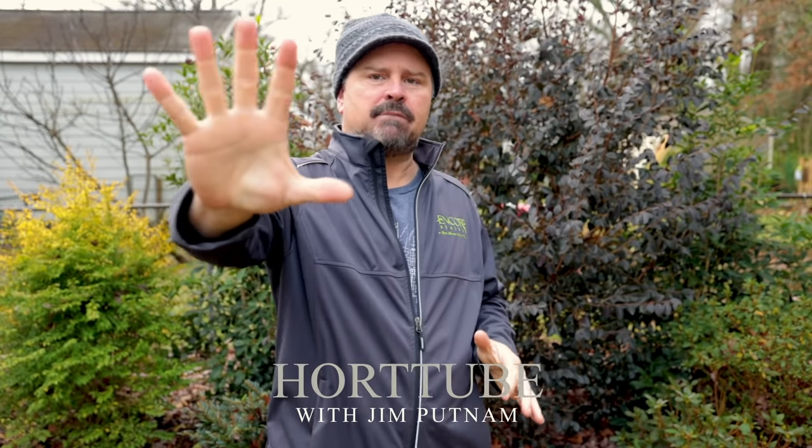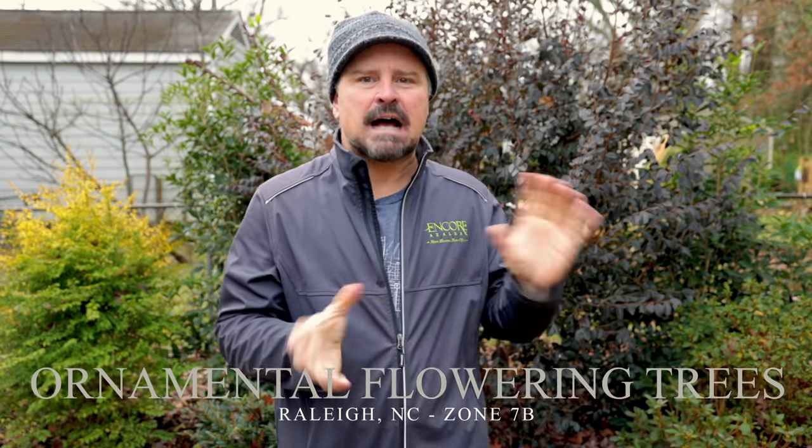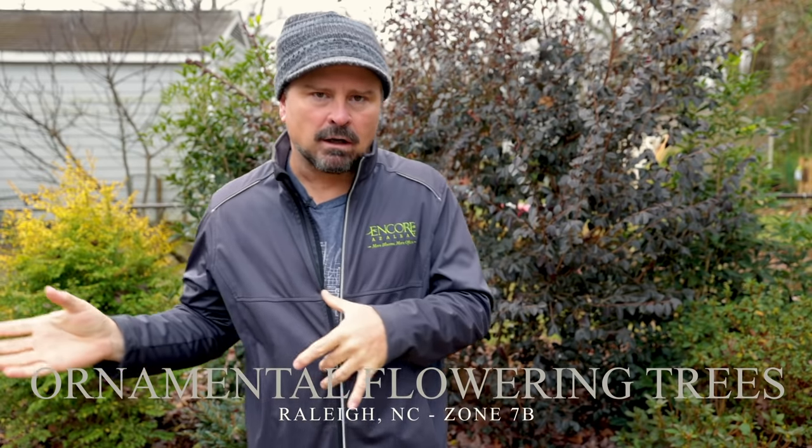Welcome to HortTube. My name is Jim Putnam. In this video I'm going to go over my top five favorite flowering ornamental trees. These are going to be trees that are moderate sized — not things that are going to get 60 or 80 feet tall, and not tiny little things either.